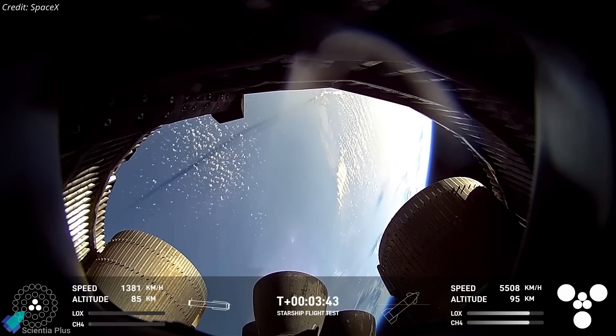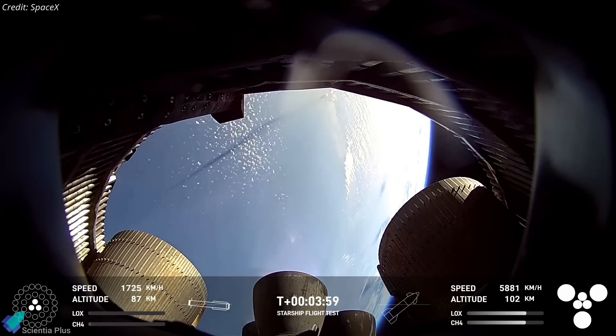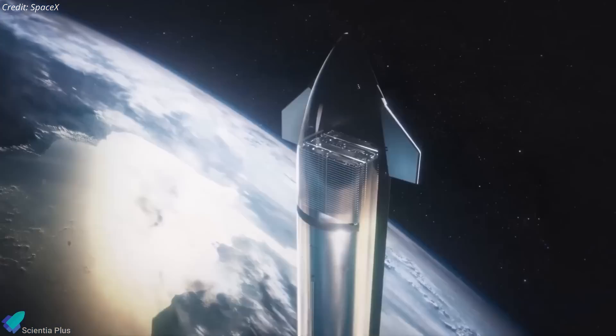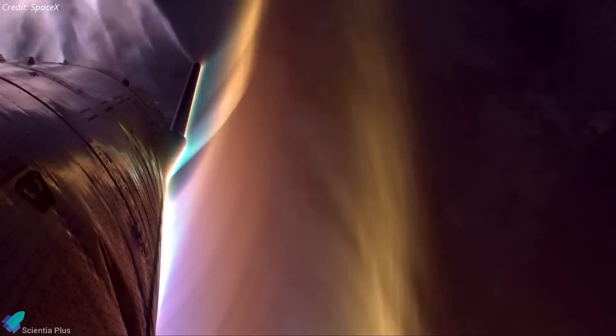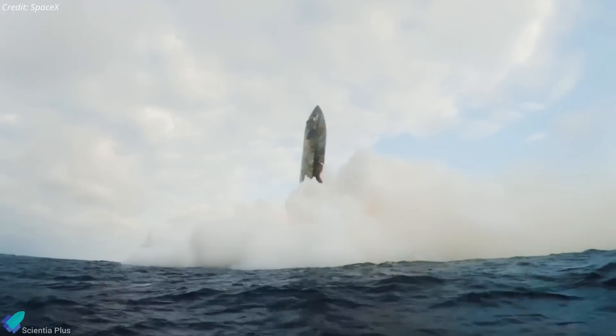While the booster was being caught, Ship 34 continued its ascent into space with a series of ambitious objectives. The upper stage was designed to perform an in-space engine relight, deploy four Starlink satellite simulators, test new heat shield tile upgrades during re-entry, and ultimately execute a controlled, targeted splashdown in the Indian Ocean.